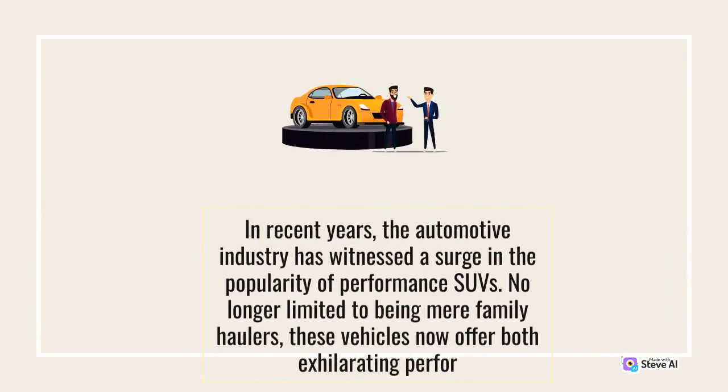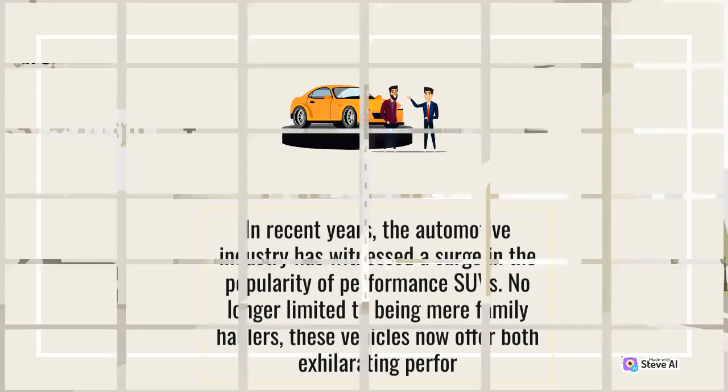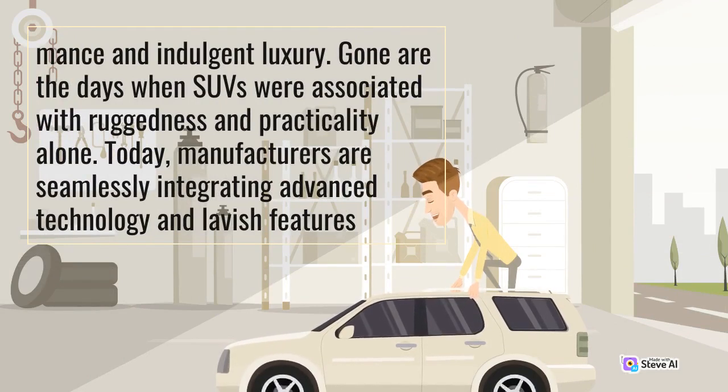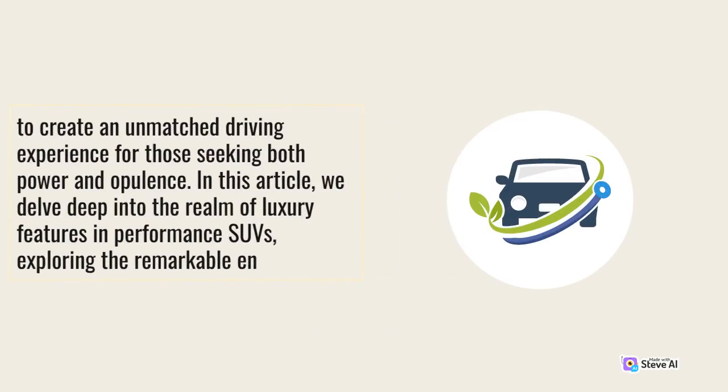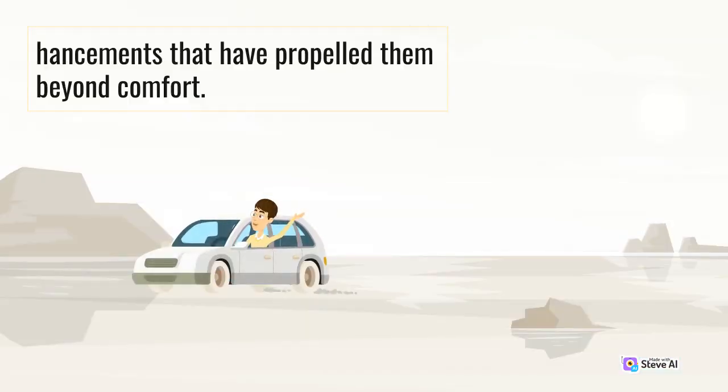In recent years, the automotive industry has witnessed a surge in the popularity of performance SUVs. No longer limited to being mere family haulers, these vehicles now offer both exhilarating performance and indulgent luxury. Gone are the days when SUVs were associated with ruggedness and practicality alone. Today, manufacturers are seamlessly integrating advanced technology and lavish features to create an unmatched driving experience for those seeking both power and opulence. In this article, we delve deep into the realm of luxury features in performance SUVs, exploring the remarkable enhancements that have propelled them beyond comfort.